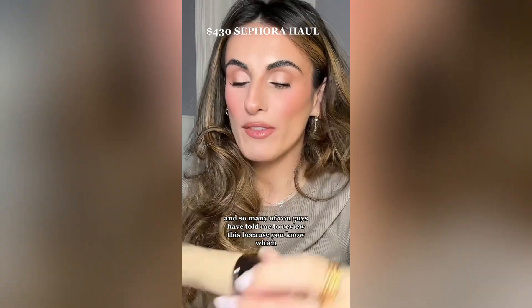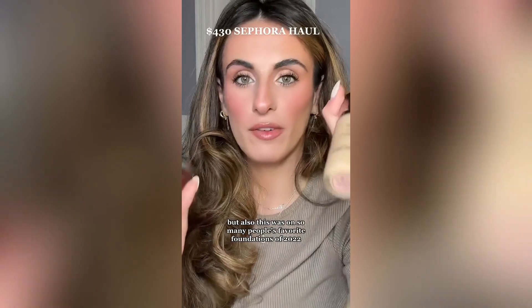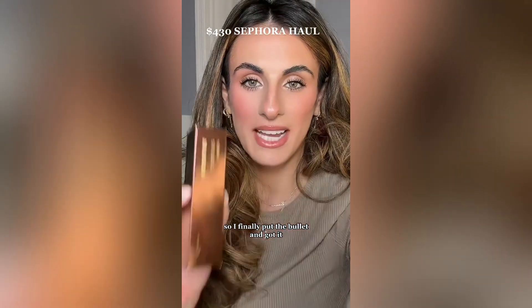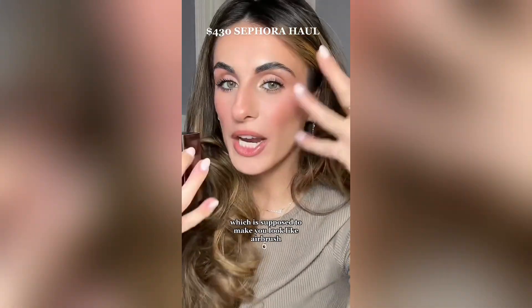Then I also got the Hourglass Ambient Soft Glow Foundation. So many of you have told me to review this — I love Hourglass, and this was on so many people's favorite foundations of 2022. So I finally bit the bullet and got it. I also got the Hourglass Translucent Setting Powder, which is supposed to make you look airbrushed. Not many people talk about it, but the ones that do, this is like their ride or die.